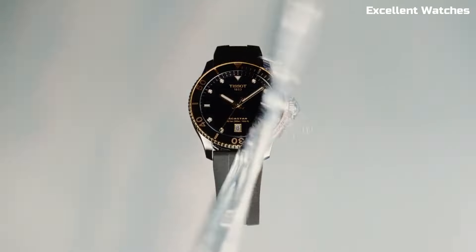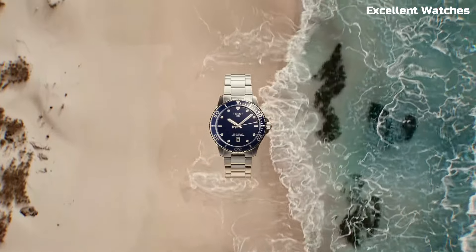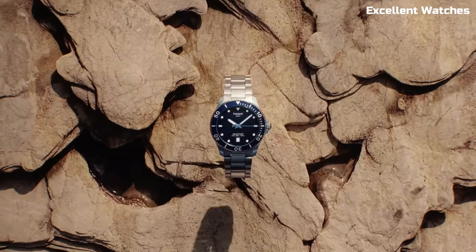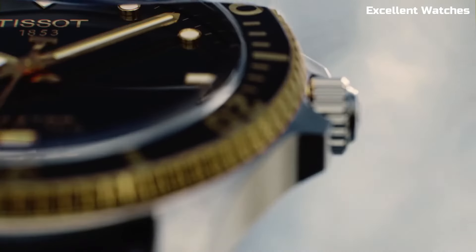Powered by a Swiss automatic movement, it ensures reliable timekeeping. With its balanced size, it's suitable for both men and women. The Tissot Seastar is a symbol of adventure and quality craftsmanship.